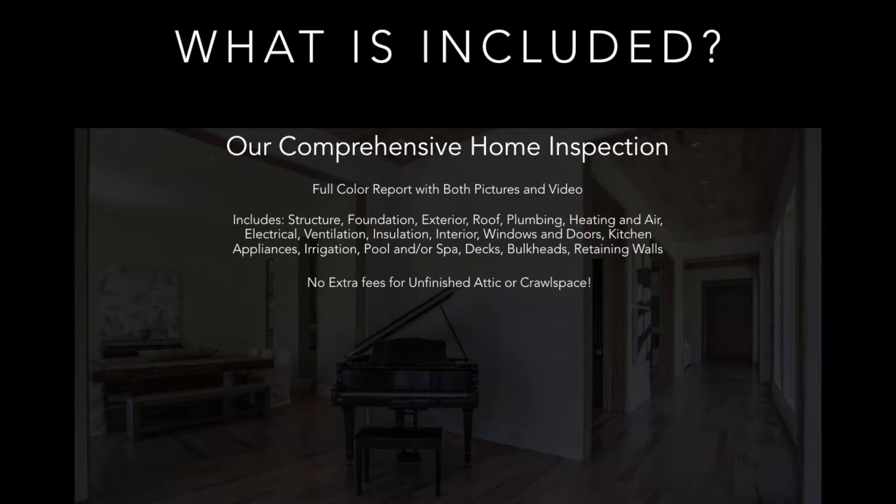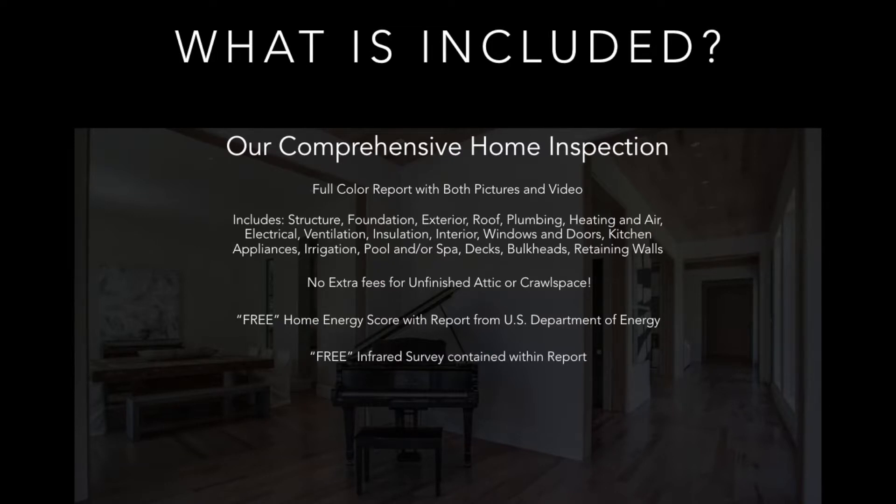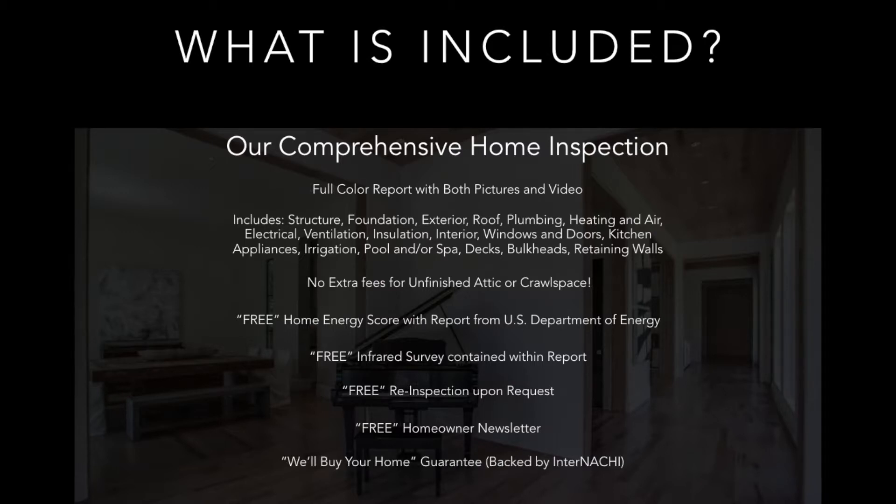We charge no additional fee for an unfinished attic or a crawl space. We provide a free home energy score with a report from the U.S. Department of Energy — this alone can save you money. We provide a free infrared survey contained within our report. We provide free re-inspection upon request. We include a free homeowner newsletter. And we are backed by two guarantees: the We'll Buy Your Home guarantee and the $10,000 Honor guarantee, both backed by InterNACHI.